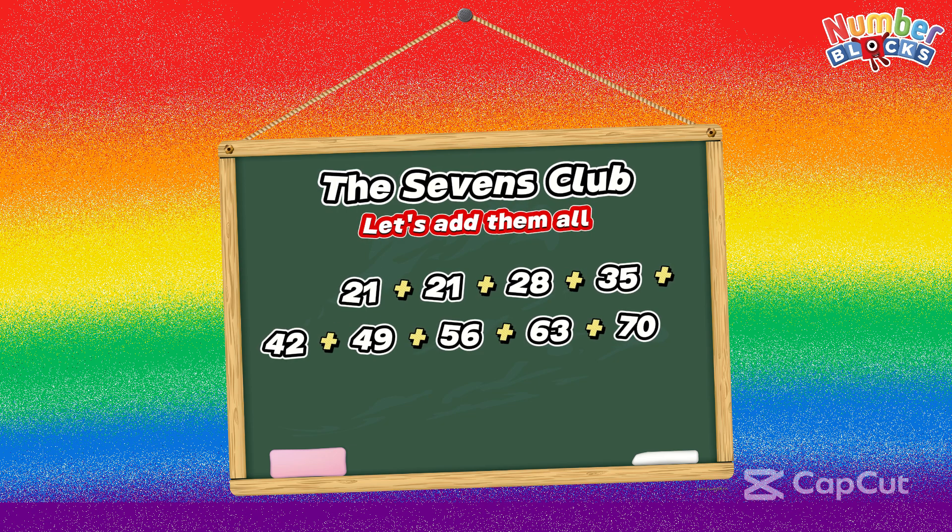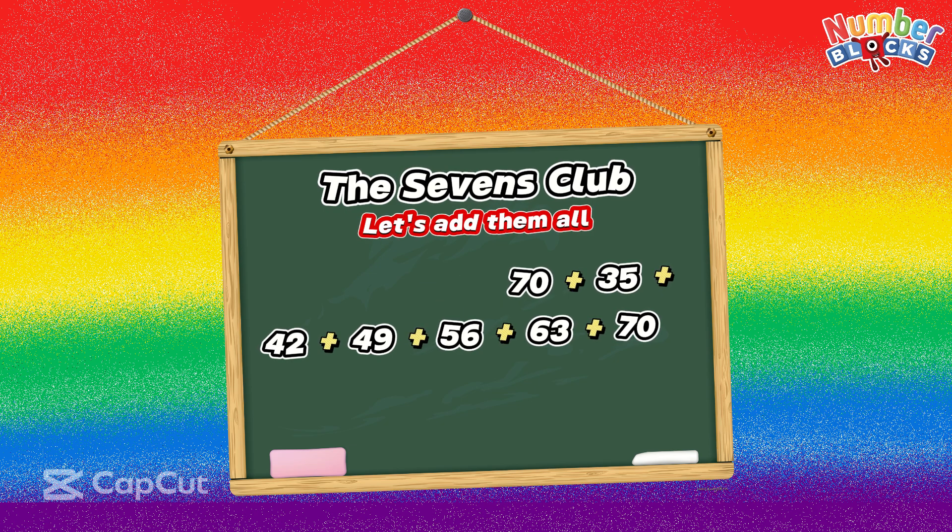21 plus 21 is equal to 42. 42 plus 28 is equal to 70. 70 plus 35 is equal to 105. 105 plus 42 is equal to 147.